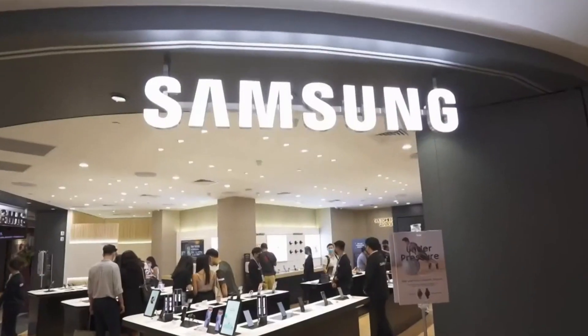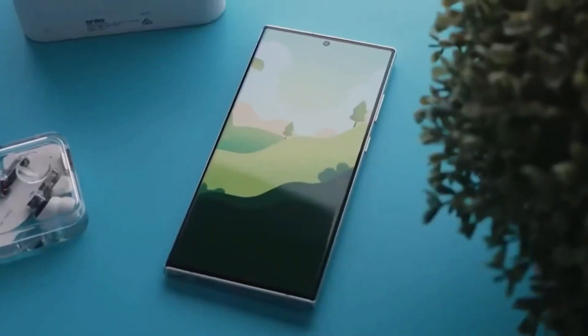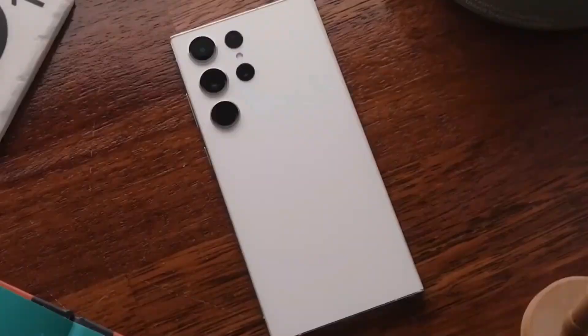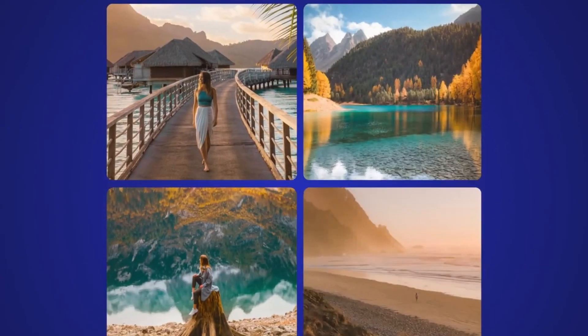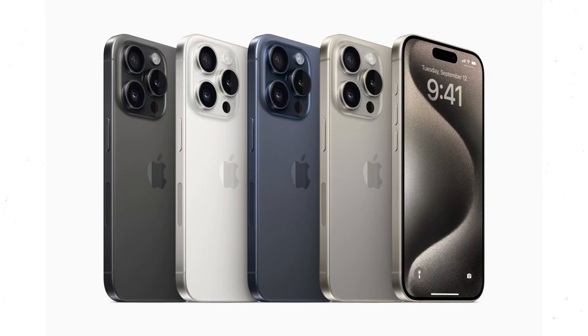Samsung has unveiled its Galaxy S24 series earlier than its predecessor, gaining a significant head start in the smartphone market. This early announcement positions Samsung to compete fiercely with Apple's upcoming iPhone 15 series.